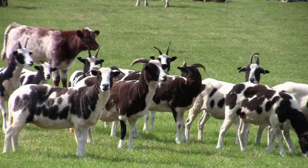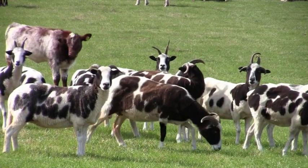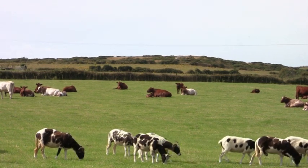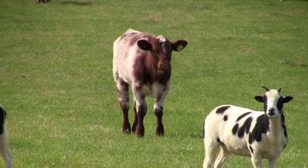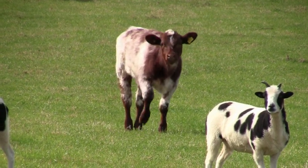We're at Bodio Farm today, which has a SSSI and a wildlife site on the 600 acres of the farm. It needs to be managed properly using grazing livestock to benefit the heathland, sand dunes, and salt marsh habitat on the farm.